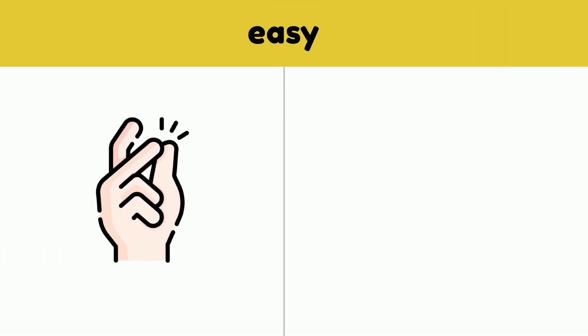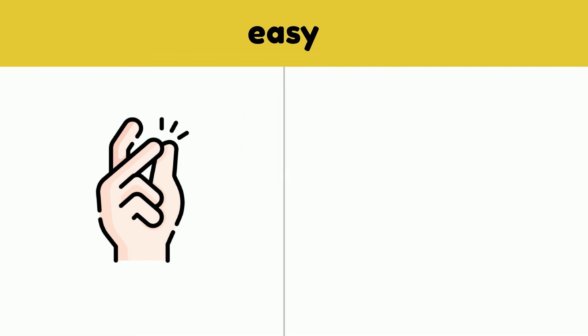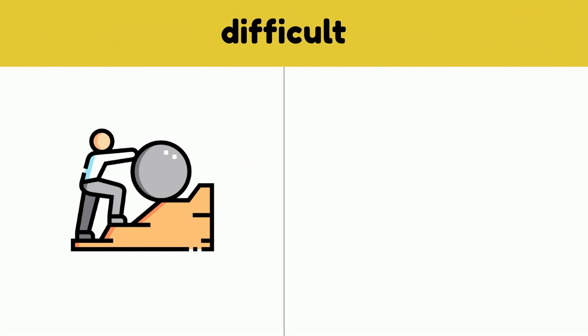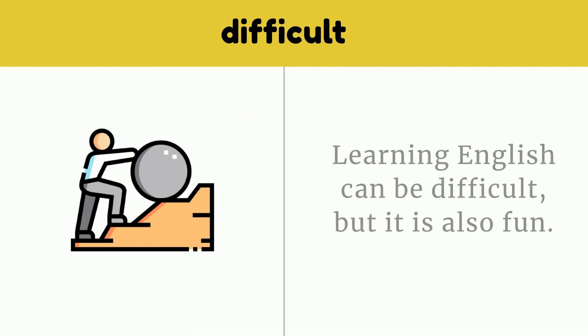Easy. Learning English is super easy with my English study channel. Easy. Difficult. Learning English can be difficult, but it's also fun. Difficult.